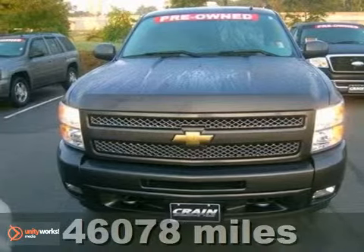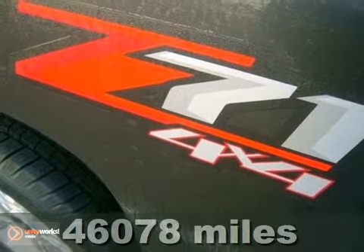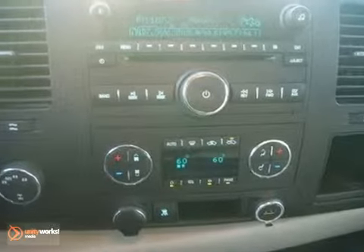If you're looking for reliability, you can't do better than this 2010 Chevrolet Silverado 1500 with a Z71 4x4 package. When you get behind the wheel, you'll know it's time to get some work done.